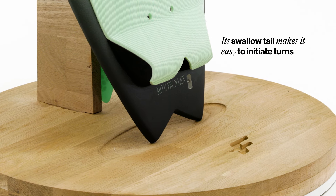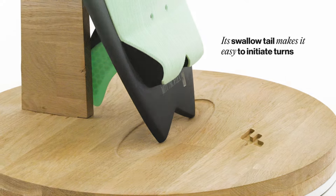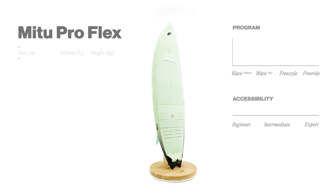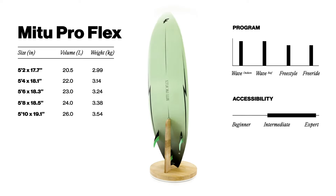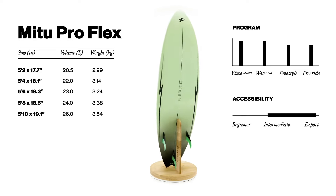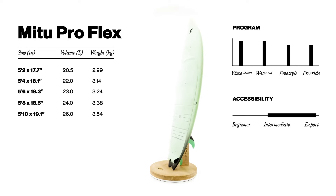Its distinct swallow tail makes it very easy to initiate turns and carve with. This range features five sizes, from 5'2 all the way to 5'10. The larger sizes have a bit more emphasis on the planning abilities and general stability, while the smaller sizes focus more on manoeuvrability.